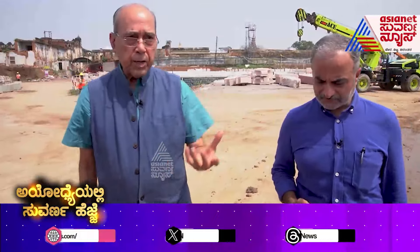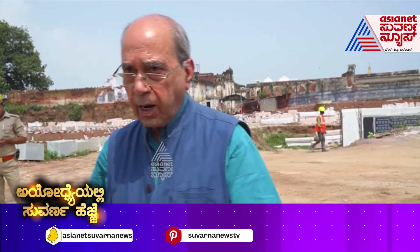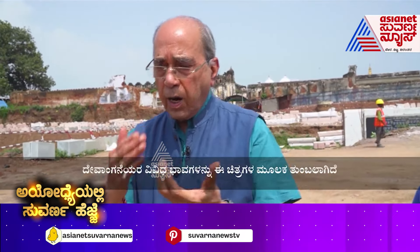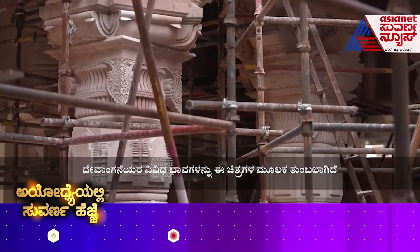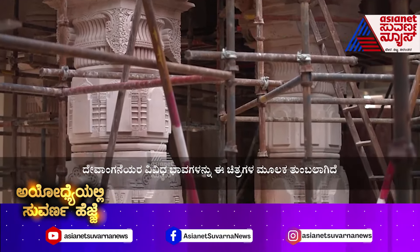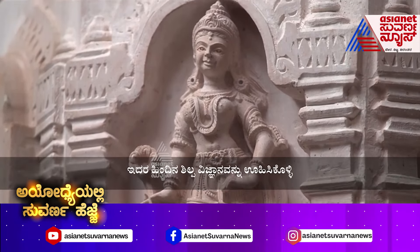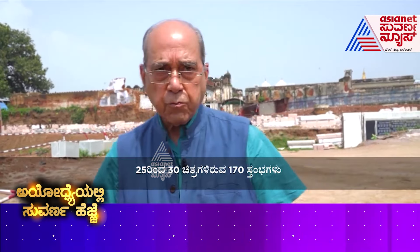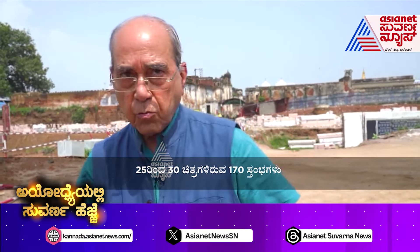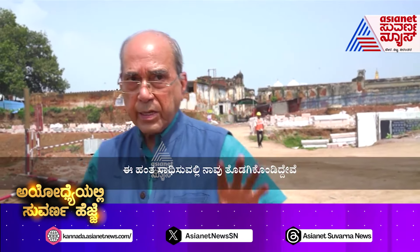For example, in a pillar, if you show Devangana, what are the different moods of Devangana that will have to be shown on the pillar. So the iconography of — you can imagine — 170 pillars, each pillar with 25 to 30 figures, that has to be done. So that milestone, we are at the moment engaged.